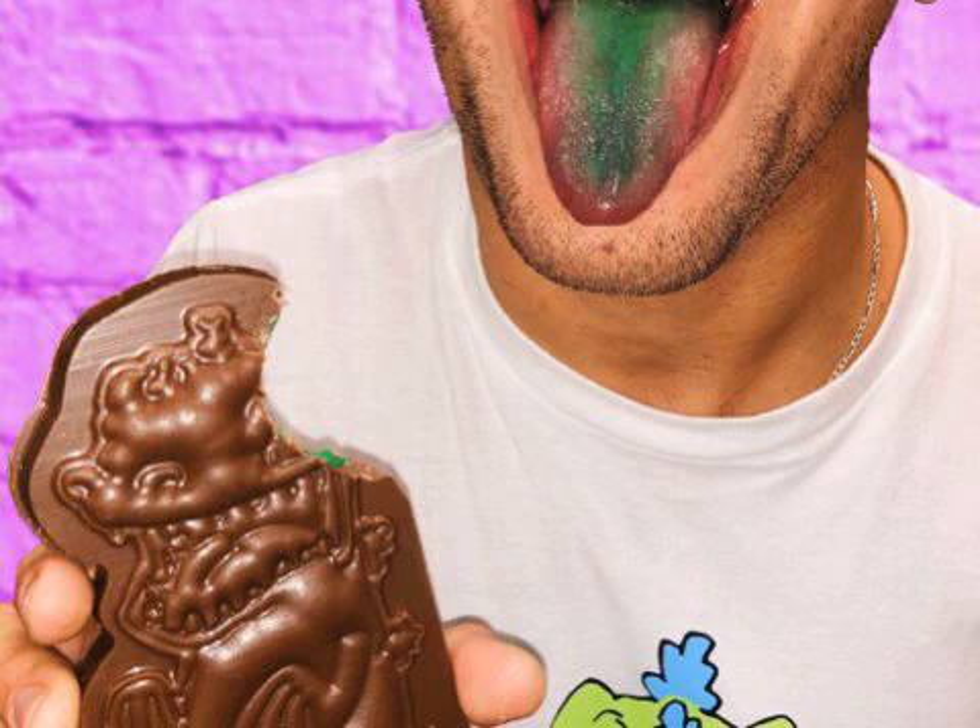But don't worry, it's still promised to stain your mouth. FYE is also selling chocolate in the shape of the beloved cartoon dinosaur called the Reptobar Deluxe. It's practically a chocolate Easter bunny, but a million times better. It costs $14.99 and was inspired by the formula mentioned in a jingle on the show.